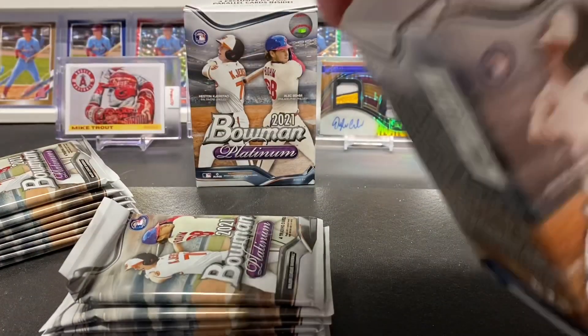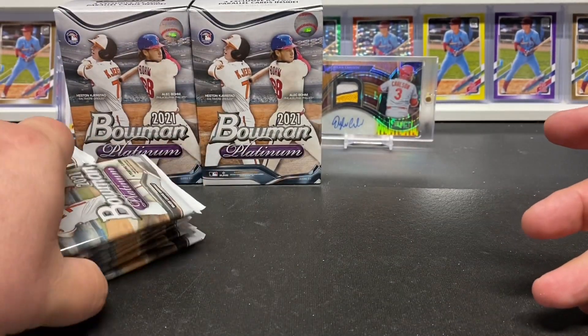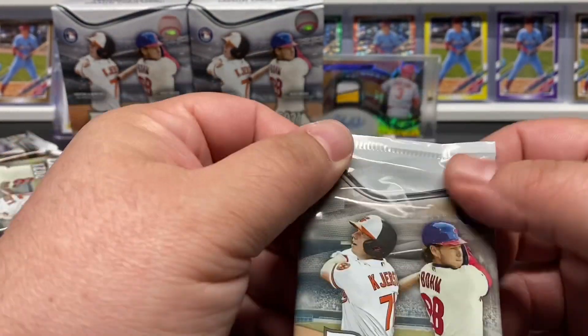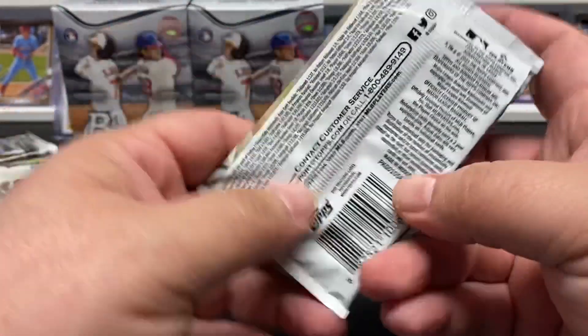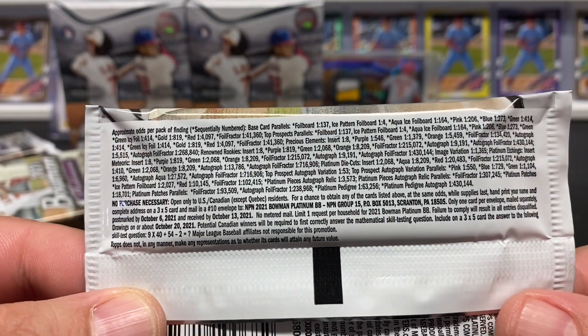I believe these were running $22 a box, so not terrible. Let's take a look - there is the front of the pack. Once again, there are your odds and your no purchase necessary if you want to pause that and take a look.